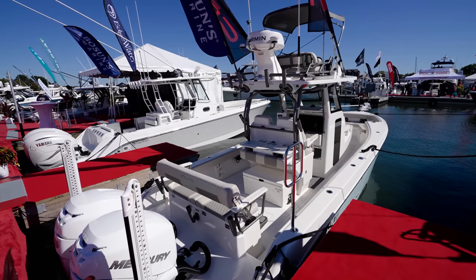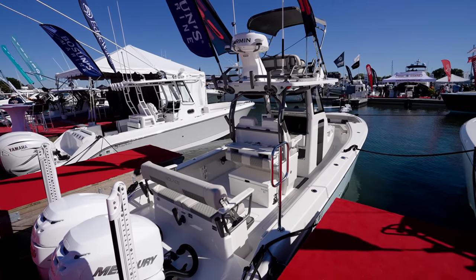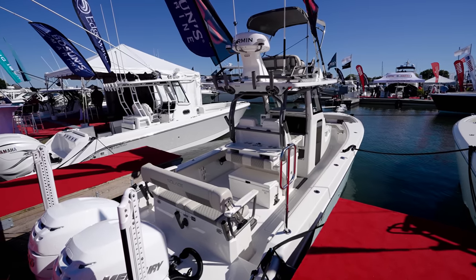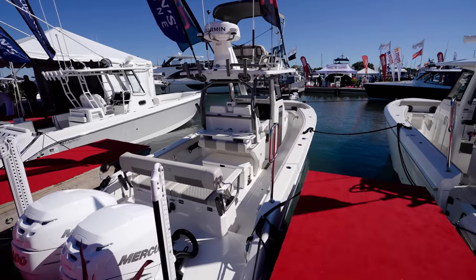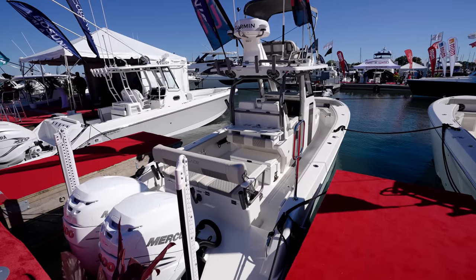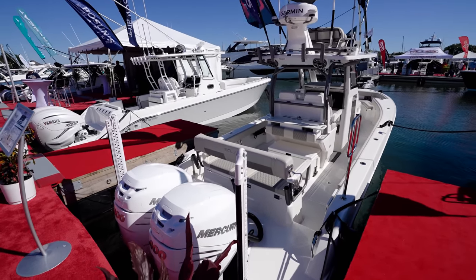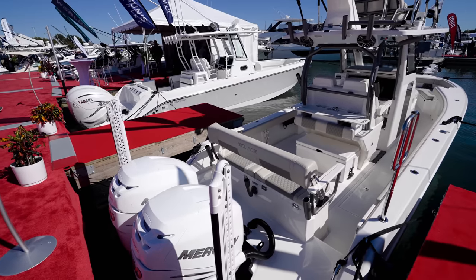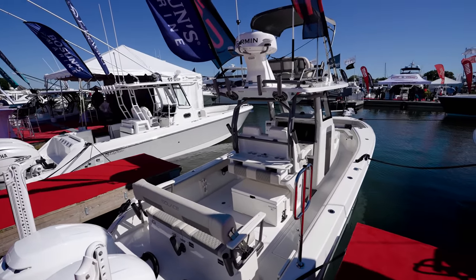This is the largest bay boat on the market. It is designed to give everybody in a bay boat in the high 20s or even mid ranges a chance to step into something a little bigger. It's got all the options that most bay boats have and then even some more. Can we walk it real quick? Yeah, we sure can.